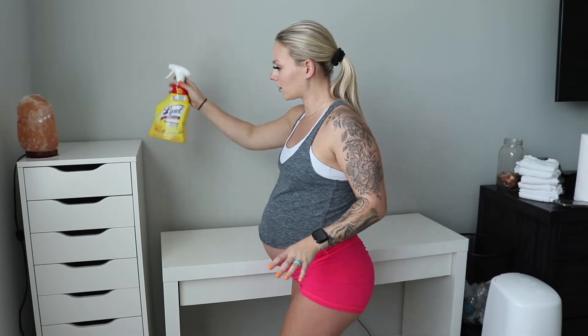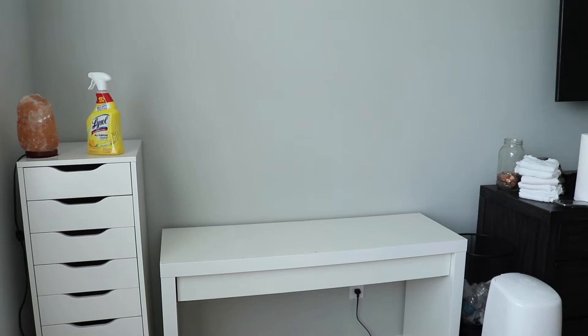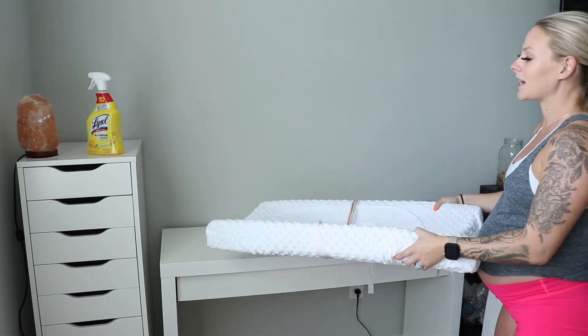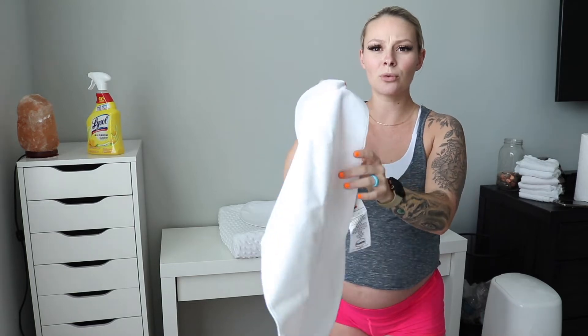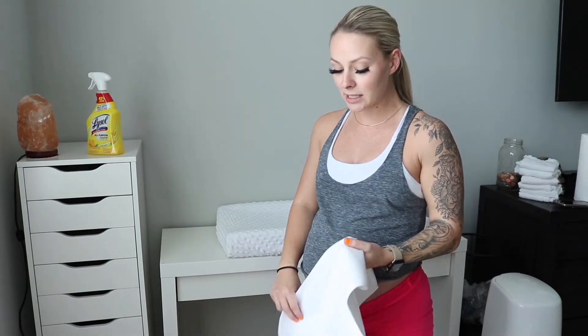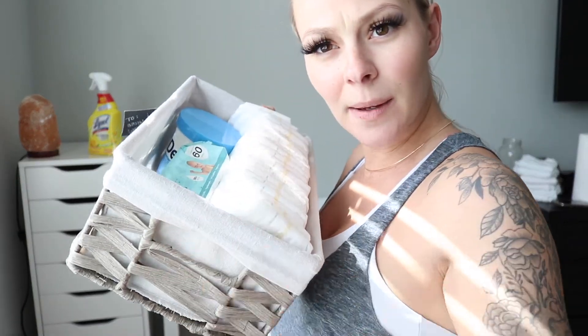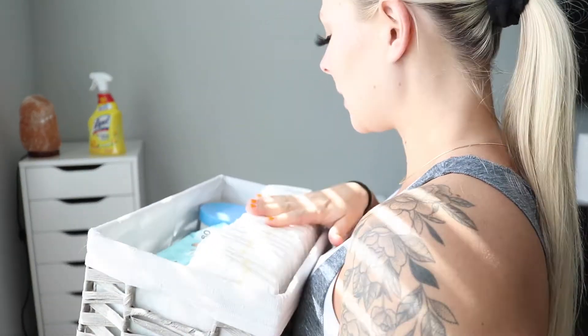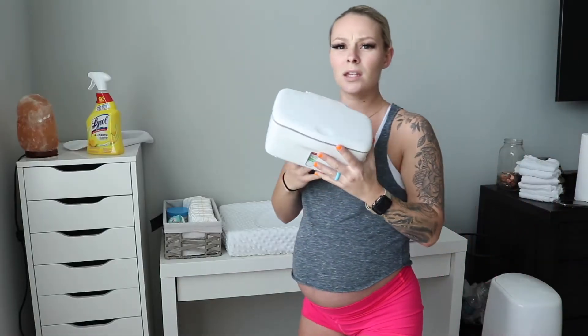So let's put here what we know is gonna go here — the changing pad. This is just the $15 changing pad, and I also have these waterproof pads that you put on top of it, which I think are essential. If she has an explosion while I'm changing her, I would have to change the whole pad, but if it just gets on this I could just change it. In this basket I have diapers, diaper cream, and wipes.